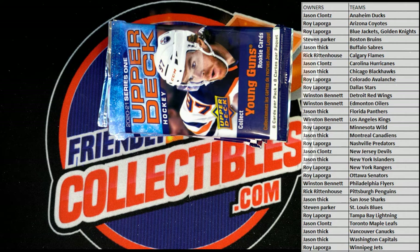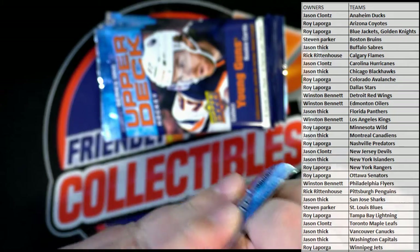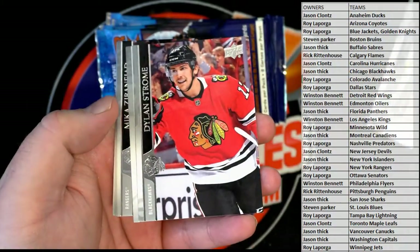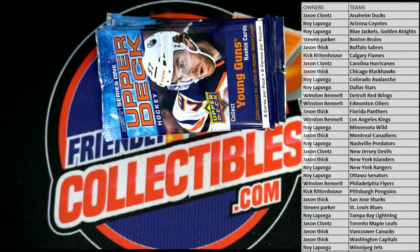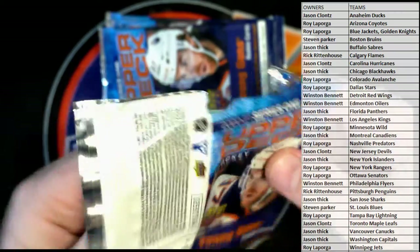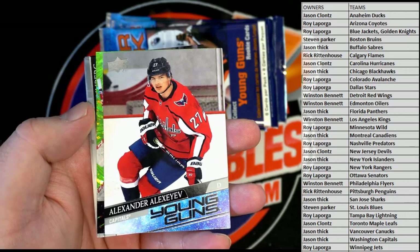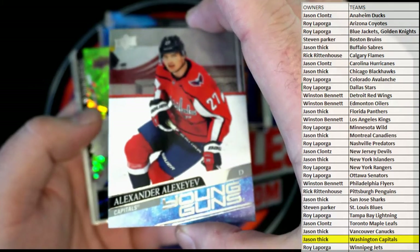Alright, good luck guys, here we go — let's make it happen tonight. I'm not sure, I haven't seen him in the chat, he just bought in though. Alright, Blake Coleman. Adam Fox. Let's see a big time Young Guns hit, let's see a big time Young Guns shot. Tyler Seguin — nice one for the Capitals, alright man, that's coming out to you. Very good.